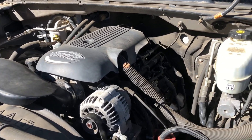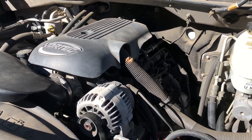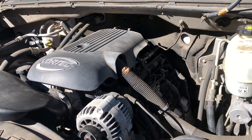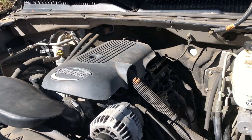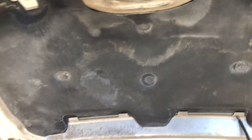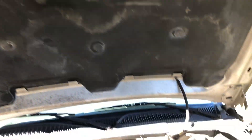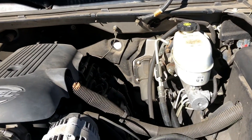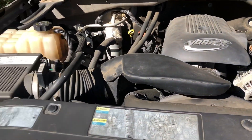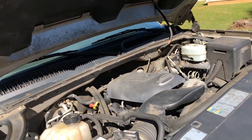Everything is stock on the motor. There's a little dirt where a wasp nest or dirt dauber was trying to build right there, but other than that everything's pretty good. The truck holds up well, just a little dirty — it needs an engine bay cleaning.